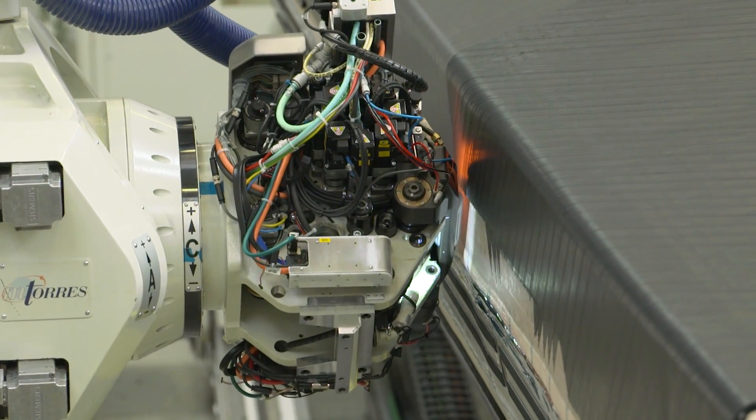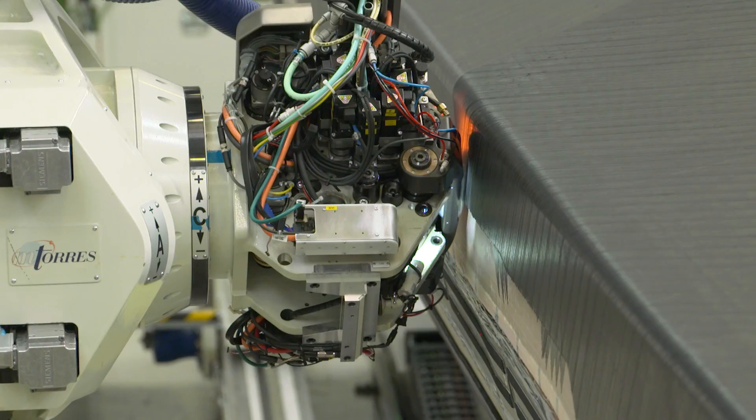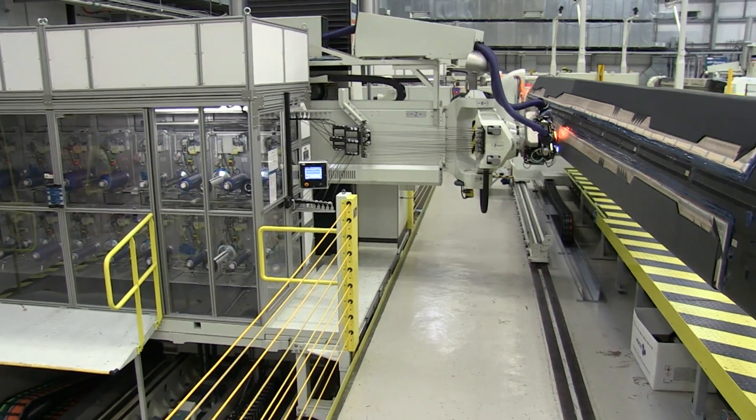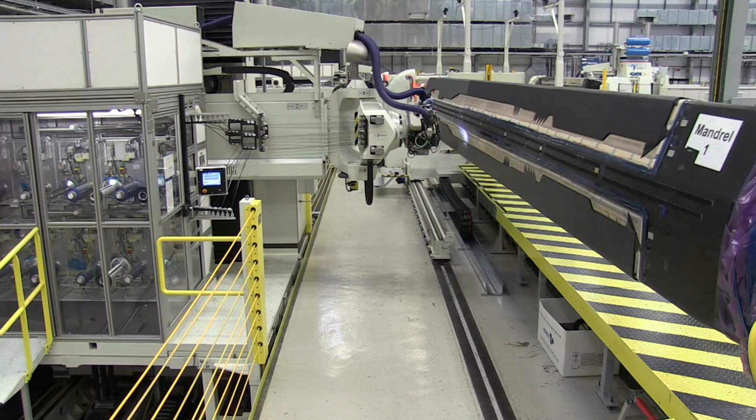It can lay up to 16 layers of tape at one time and it has five axes of movement — three in the head and then the movement of the actual mandrel itself.